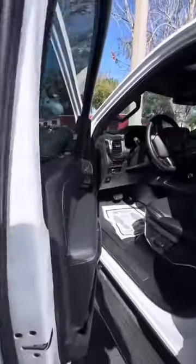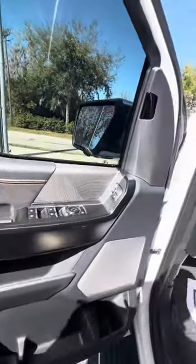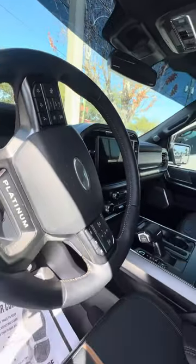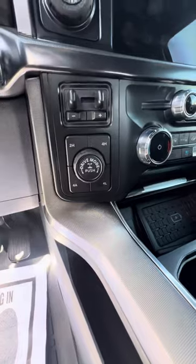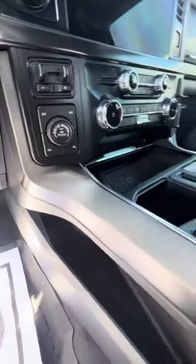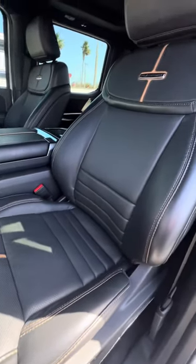Now we get to the driver side — three-seat mirror, power windows, power lock on the driver side door, controls on the steering wheel. You've got your pro trailer, push to start, two high, four high, four automatic, four low, and different driving modes. Now the driver seat — used the most — no rips, no tears, no damage to the seats. Power seats with the lumbar.